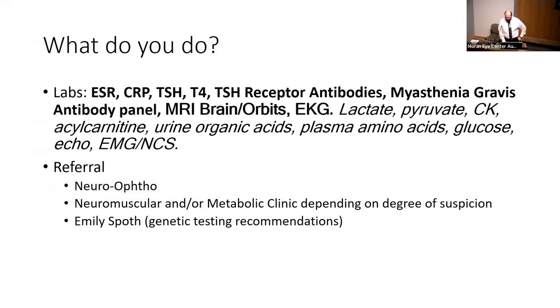If you're thinking beyond the eye, what would you do as part of the workup? You want to rule out mimics — get an ESR, CRP, TSH, T4, TSH receptor antibody, and myasthenia gravis antibody panel. Get MRI brain with orbits. We also recommend an EKG — Kearns-Sayre syndrome and other mitochondrial diseases can present with cardiac arrhythmias, so that's a don't-miss finding.